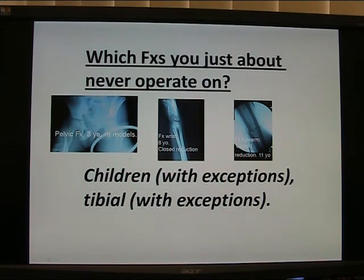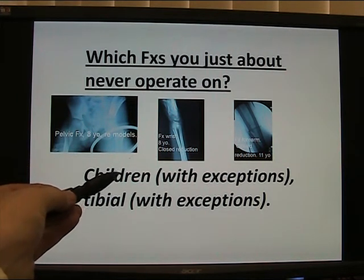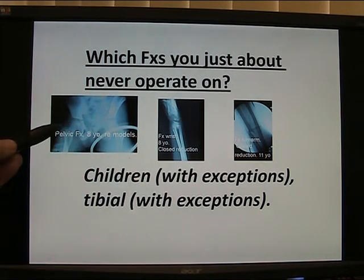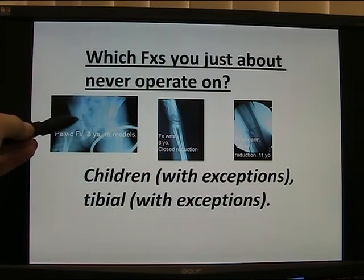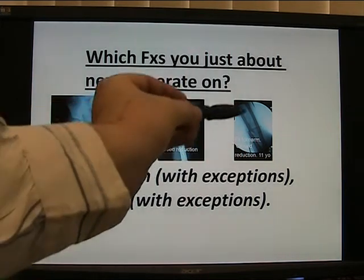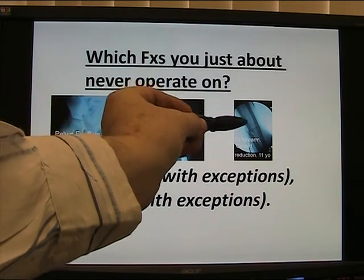Which fractures should you just about never operate on? Children — most fractures in children heal without surgery, though there are exceptions. Here's a pelvic fracture in a child: huge remodelling potential, doesn't require surgery. A fracture of the wrist in an 8-year-old — closed reduction just about always does well. Forearm fracture in an 11-year-old — closed reduction does well, though sometimes you have to operate.